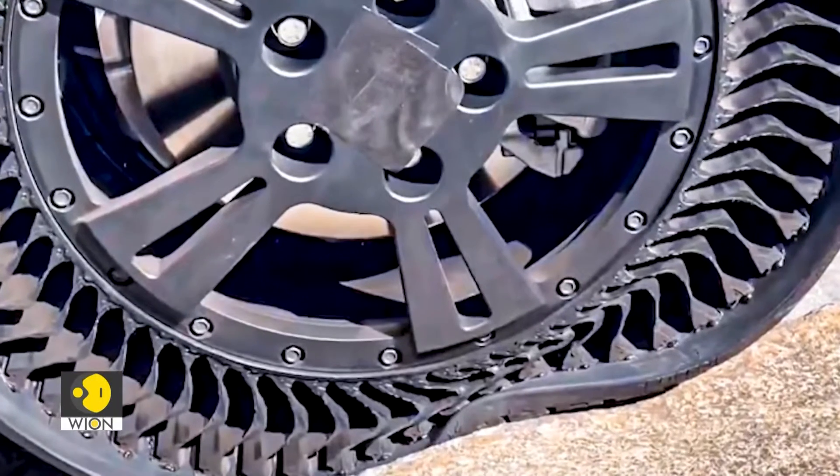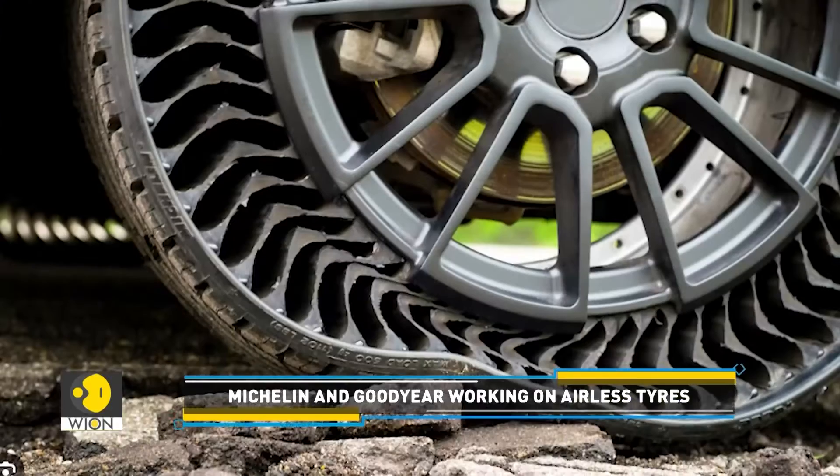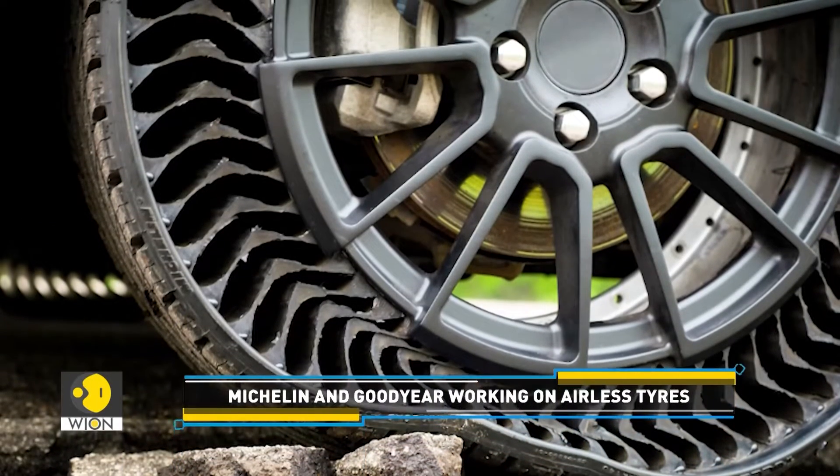These tyres are already used on small vehicles such as golf carts and lawnmowers. Michelin claims that these airless tyres are now viable for commercial use as well.